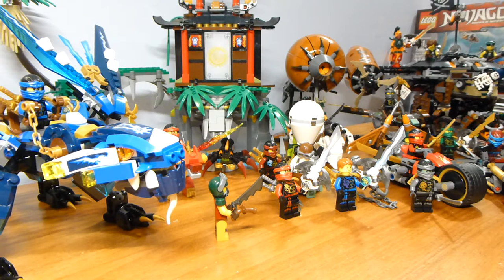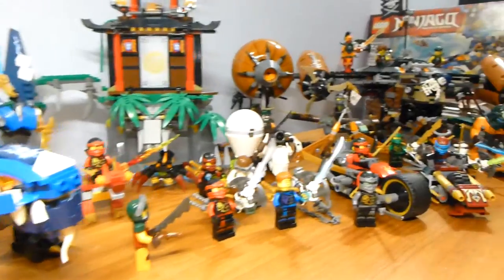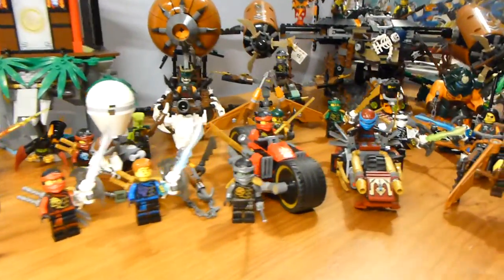Alrighty guys, welcome back to the Brick Nation. Today, I am Brick by Brick, like always. Brick by Brick is not the only one on this channel — go check out all the other stuff. But today, I am Brick by Brick, and I am here to show you all of the first wave of 2016 Ninjago sets.